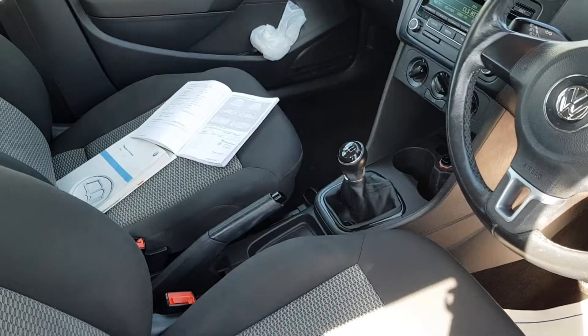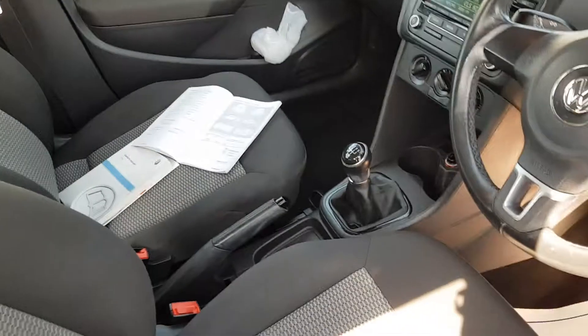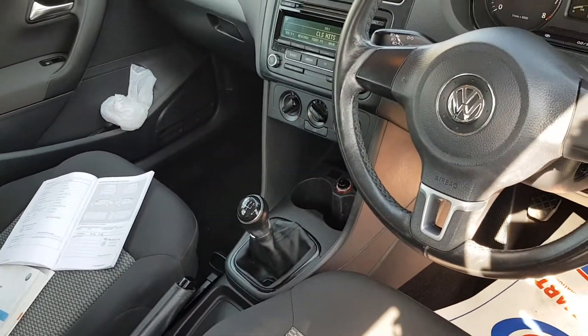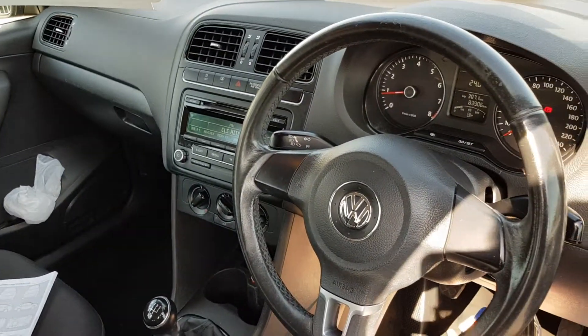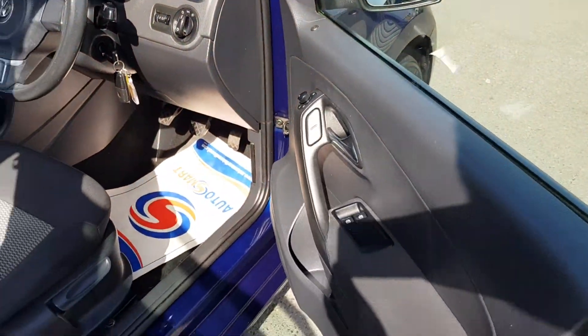As you can see, all the service history is there on the seat and all the owner handbooks are present. The car has electric front windows, central locking, and electric mirrors.